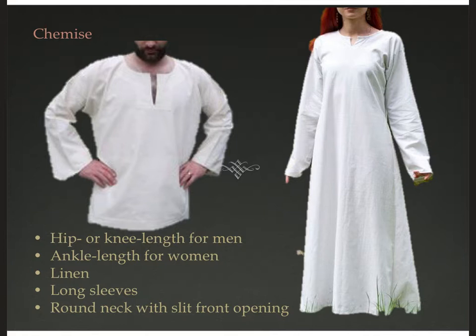Here's an example of that linen tunic that is the underlayer for both sexes — I'll use the term chemise. For men, it's going to be about hip length or knee length to accommodate those pants. For women who don't wear trousers, the chemise will be ankle length. Linen is going to be most common — it grew in various parts of Europe with rivers, such as Ireland and France. Linen is more comfortable against the skin than wool and easier to clean.